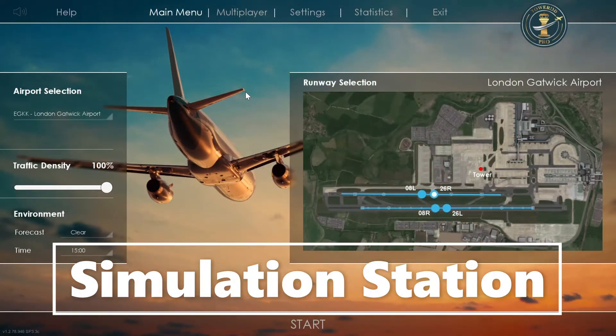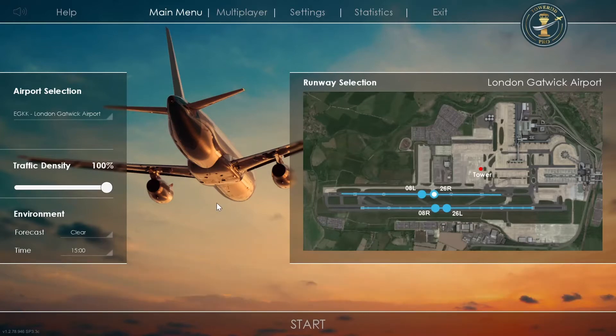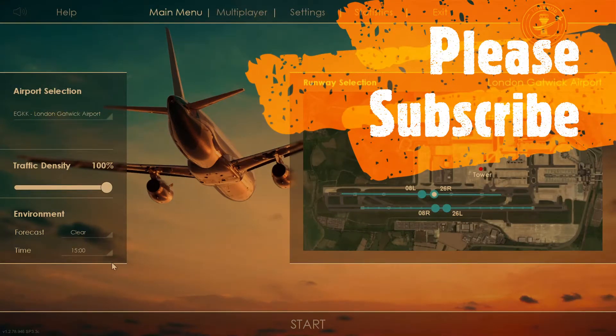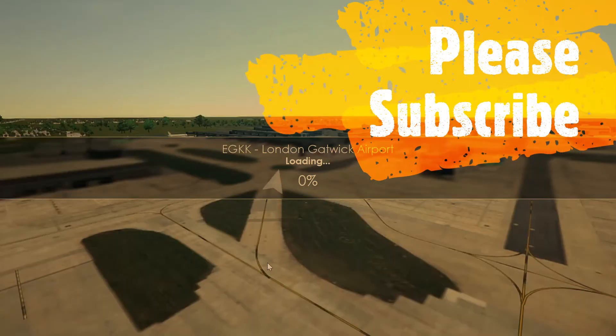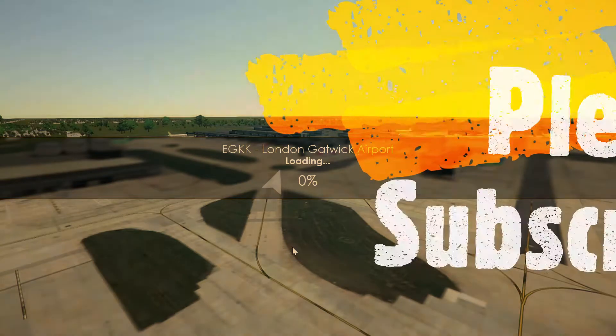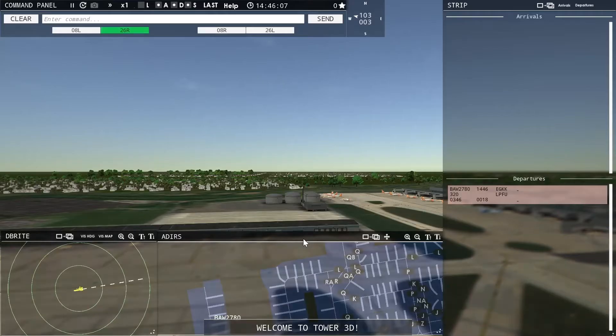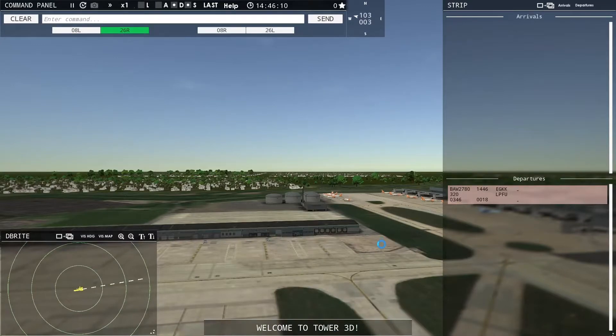Good afternoon ladies and gentlemen, welcome back to another episode of Tower 3D Pro. This afternoon we're gonna be at London Gatwick Airport, 100% density on a clear day. Let's start about 3 o'clock in the afternoon. I hope everybody is having a fantastic weekend. This is also going to be BattleHawk 77 schedule — the guy is a pure genius, I love it.